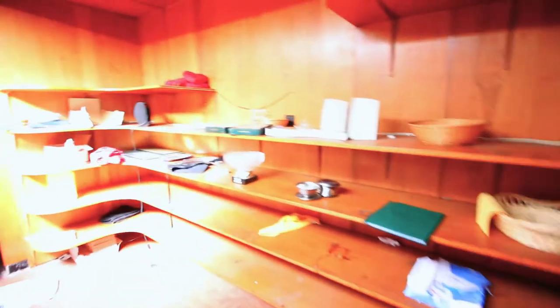Apparently the owners had their home right beside the bowling alley, and that's what this is. Look how much stuff is still here.